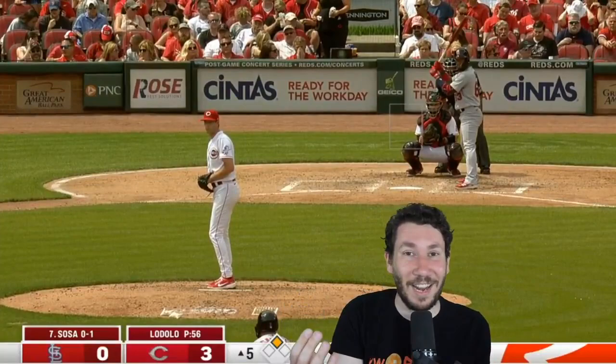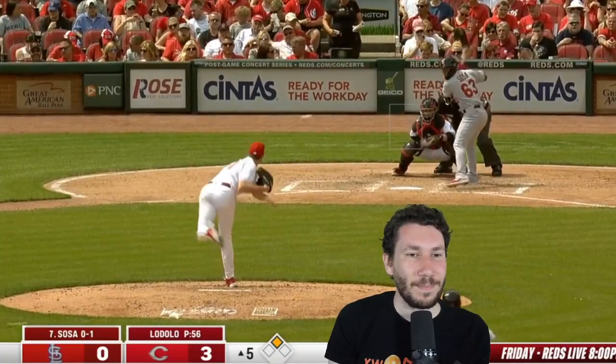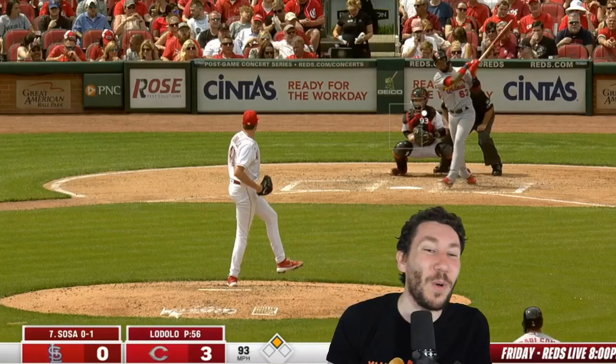So now there's a man on second. You have to get out of this — you're Nick Lodolo. It's 3-0, top of the fifth, but you don't want this to be a big inning. And that's a really good pitch — it's perfect, this is so hard to hit. What is the number one thing I look for from a lefty pitcher? It's throwing a fastball up and in to right-handed batters with consistency.